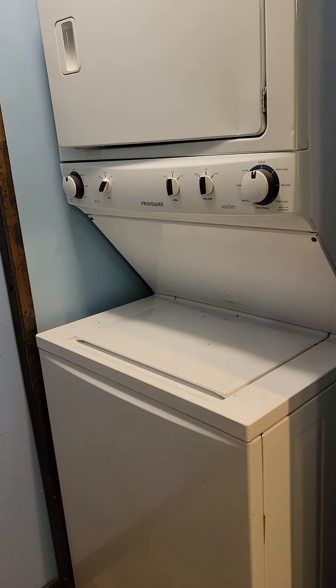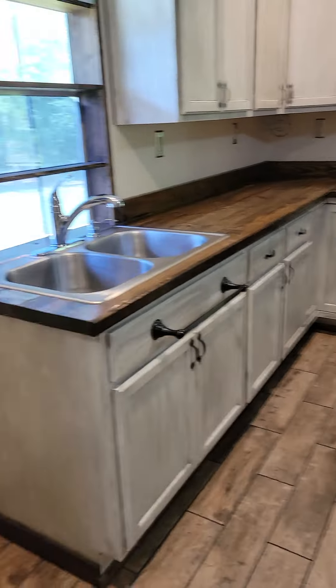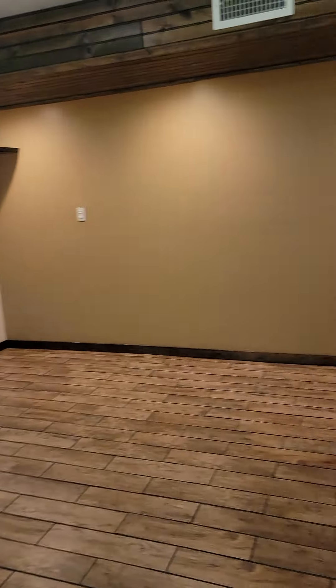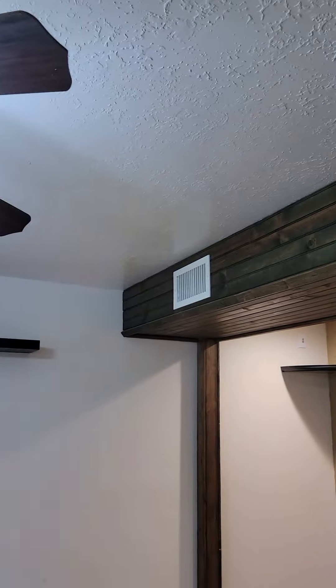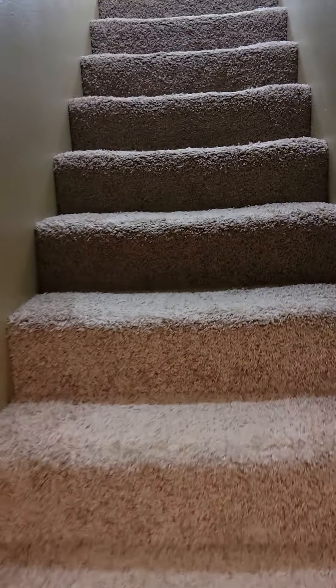It has its own laundry area with a stackable washer/dryer. Coming back around, looking from the laundry room to the living space — TV connections available. AC vents throughout. This leads back to the entryway, and this leads upstairs.